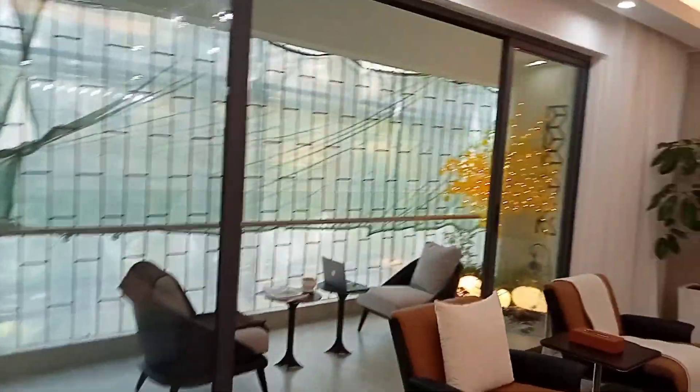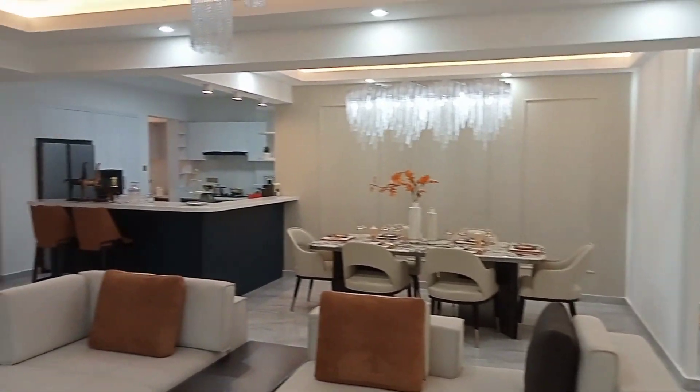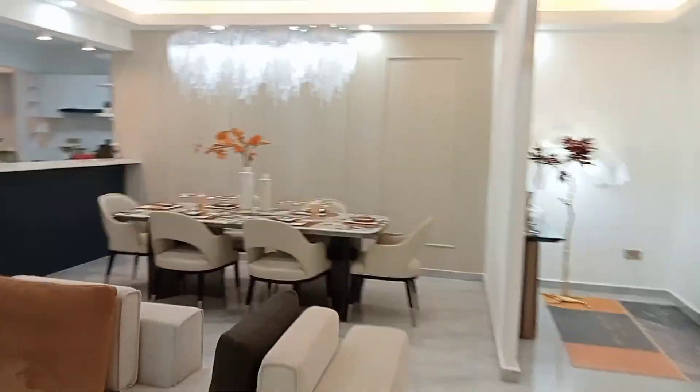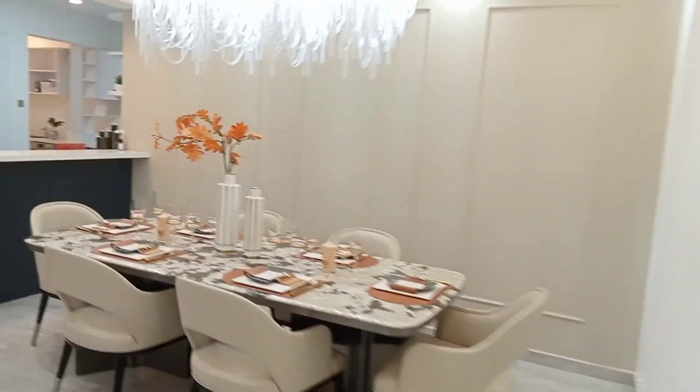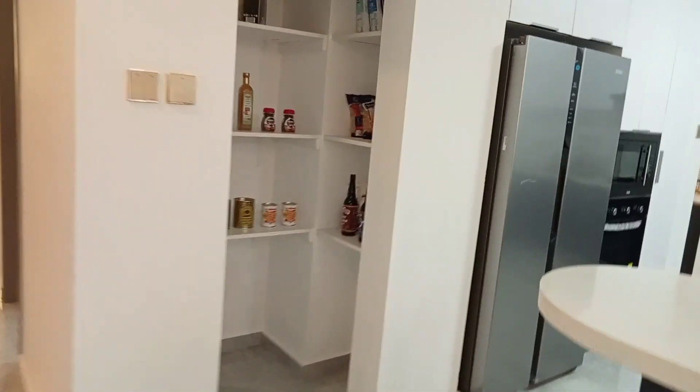It's coming with this beautiful balcony, and this is the living room — it's uniquely special as you can see. We have the dining area here, and this house is coming with this open-plan kitchen and a beautiful pantry.